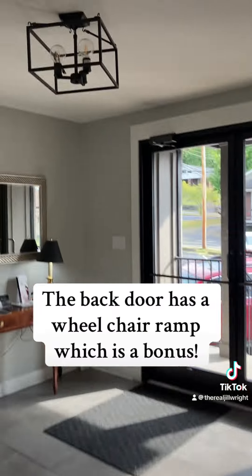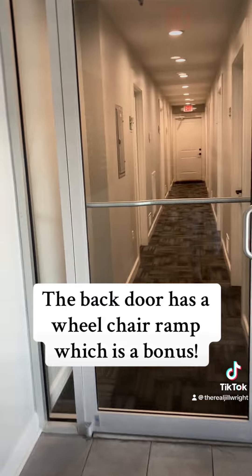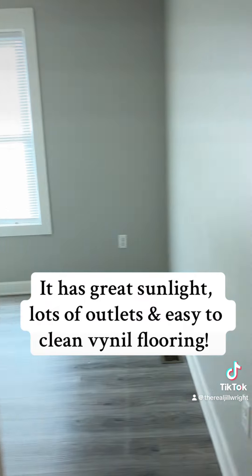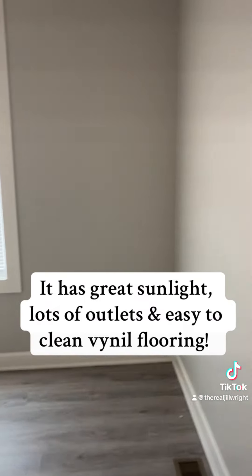This building was completely redone a few years ago when it caught fire. There's a salon right next door to Unit 110, so you've got the salon noise, but your noise in here shouldn't be bothering anyone. This is Unit 110 right now.